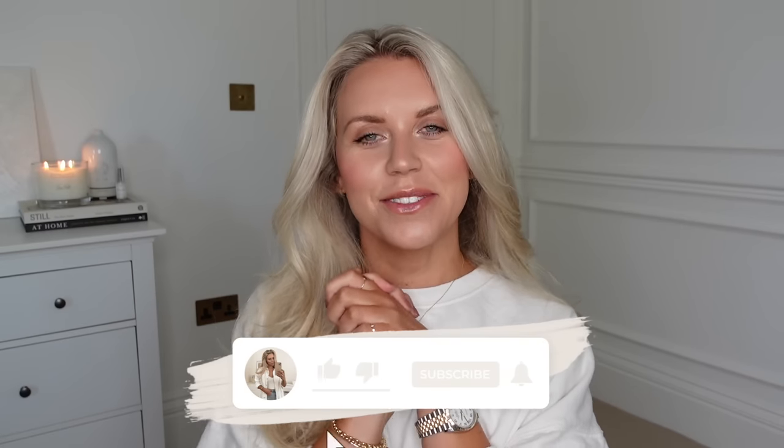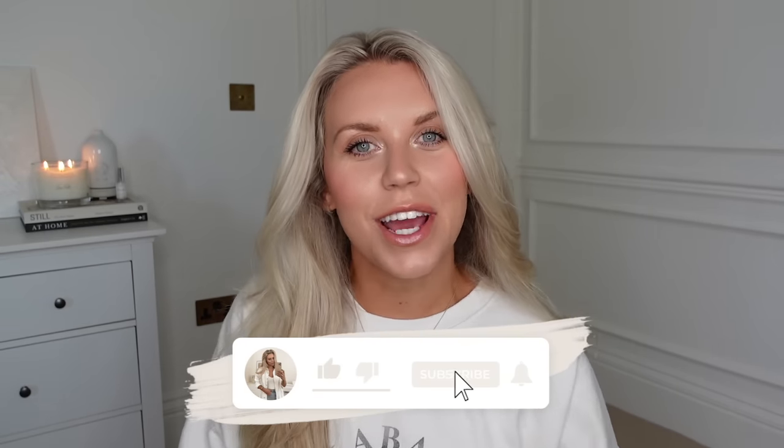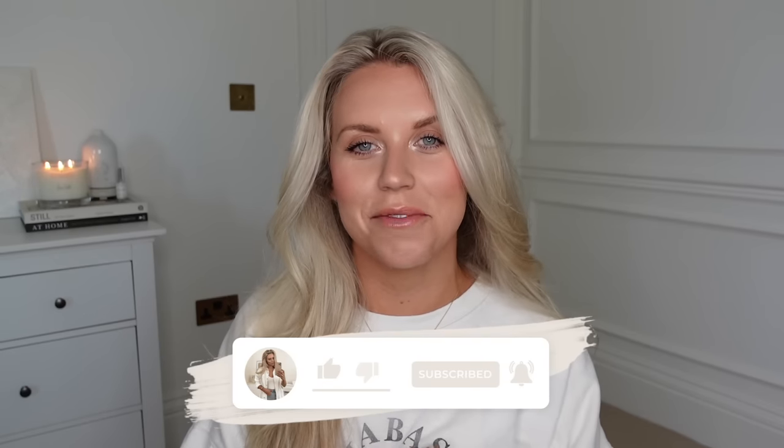Hi guys, welcome back to my channel and welcome back to a brand new video. We've got a bit of a sit-down haul type video for you today — lots of new homeware bits from HomeSense for Christmas. I've also got some bits from JYSK and a couple of Hobbycraft bits as well. So make sure you're set, comfy, and relaxed — feet up, candles lit. Let's jump straight into the video.